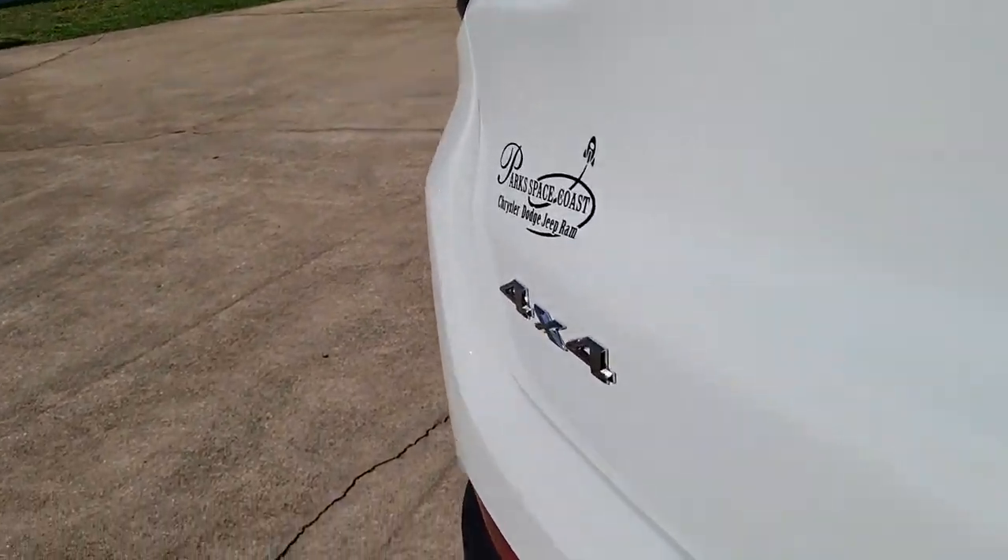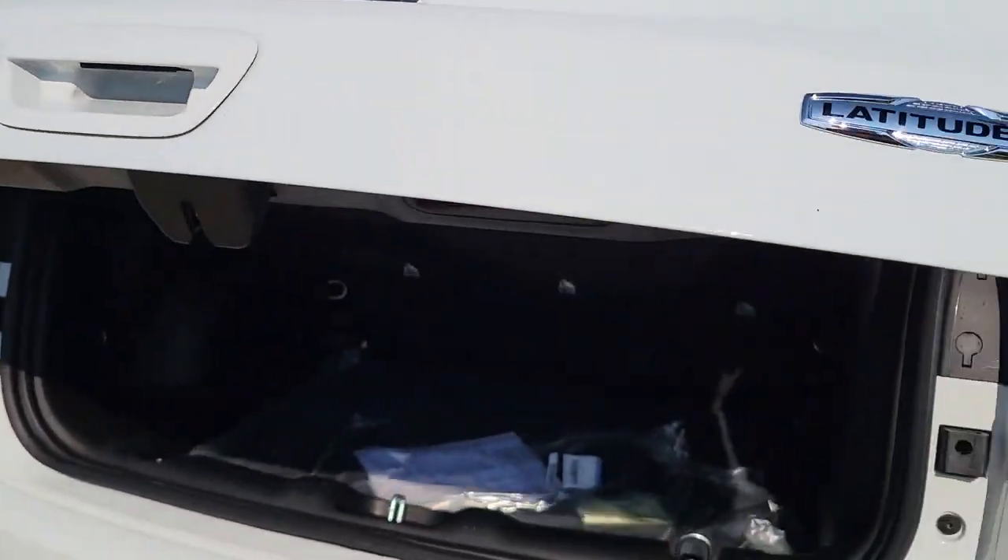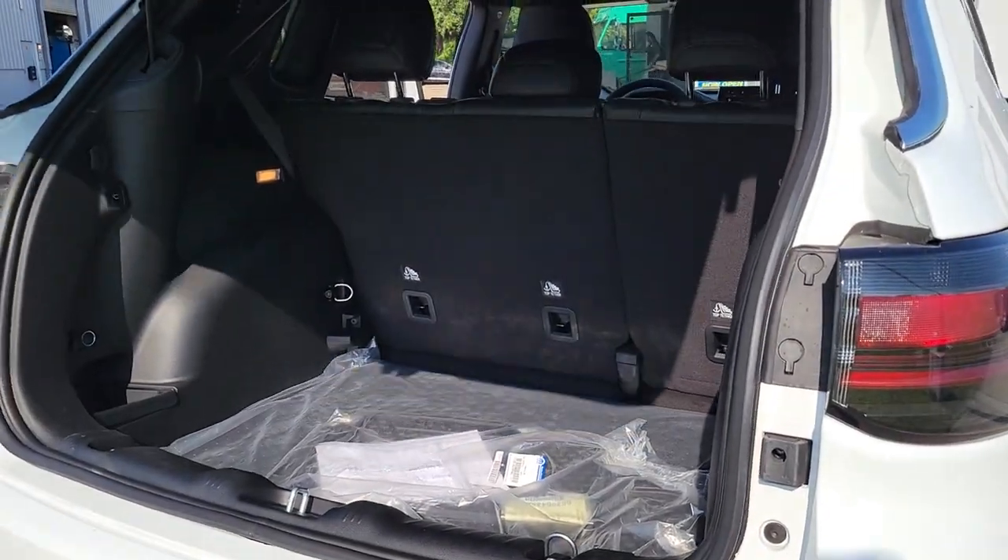Heated steering wheel. Lane departure warning. Keyless entry. Sun and moonroof. Four-cylinder engine. Fog lamps.